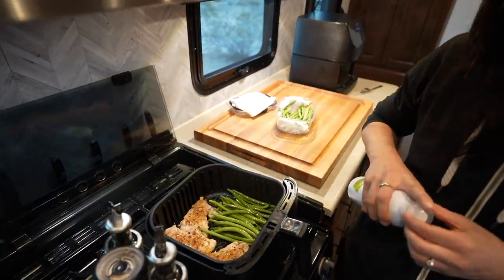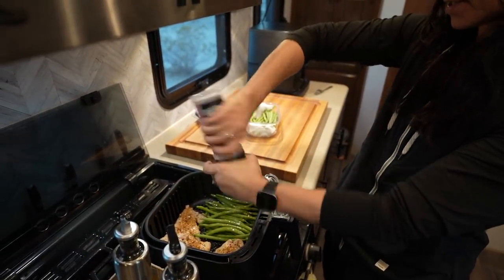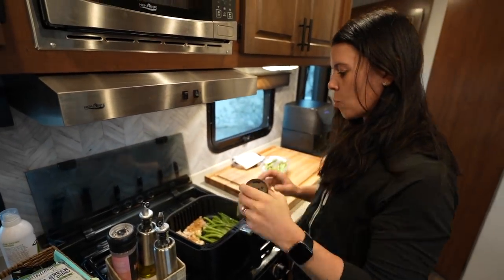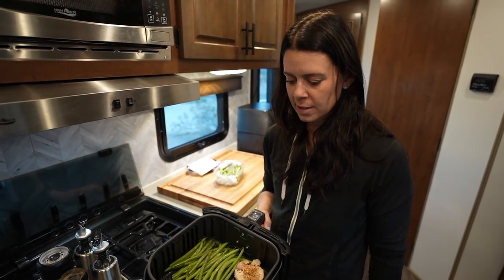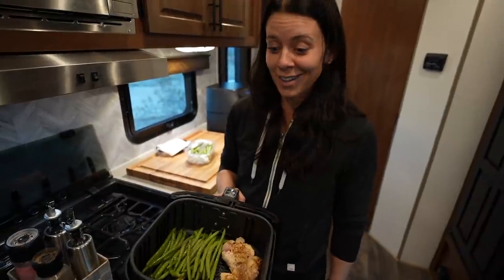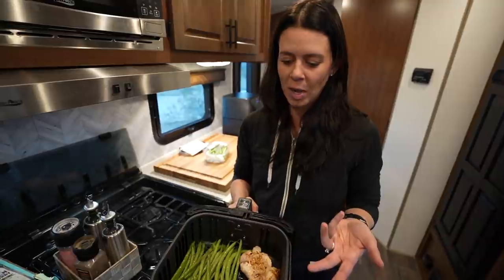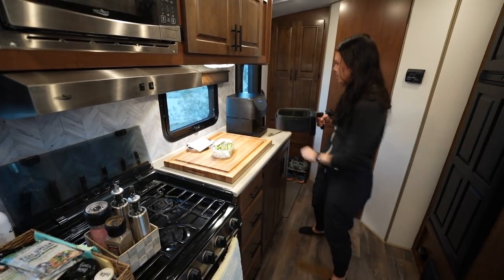Just some salt and pepper on the green beans. Normally we'd cook more beans and more chicken but we'll split one thigh each — it's 14 ounces, just under a pound. I'm so hungry I could eat a shoe right now. You can see how you could easily fit a pound of thighs in here with no problem — we're just a little bit shy of that.